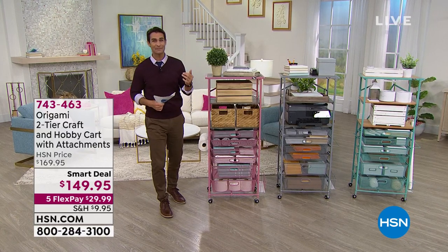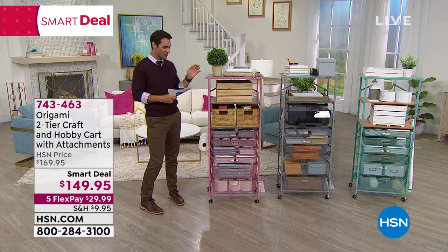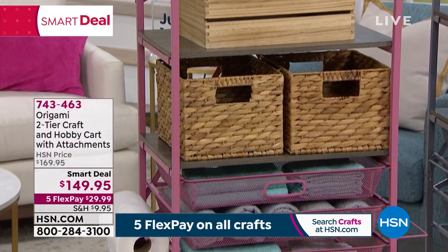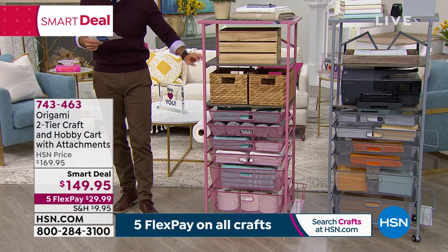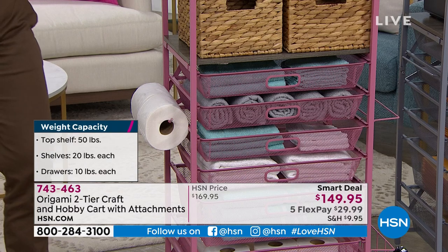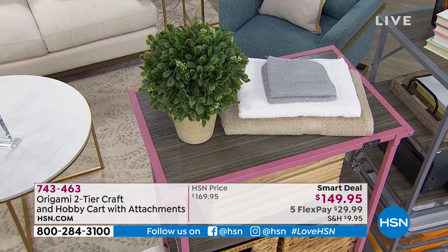If you've been picking up great crafting items today and tomorrow, you might be looking at your craft room thinking, where am I going to put everything? I don't want to shove it in a drawer where I can't see it. Take a look at this: it's from Origami. First thing you think of with Origami is virtually no assembly — it opens right up. This is the Origami two-tier craft and hobby cart with attachments.